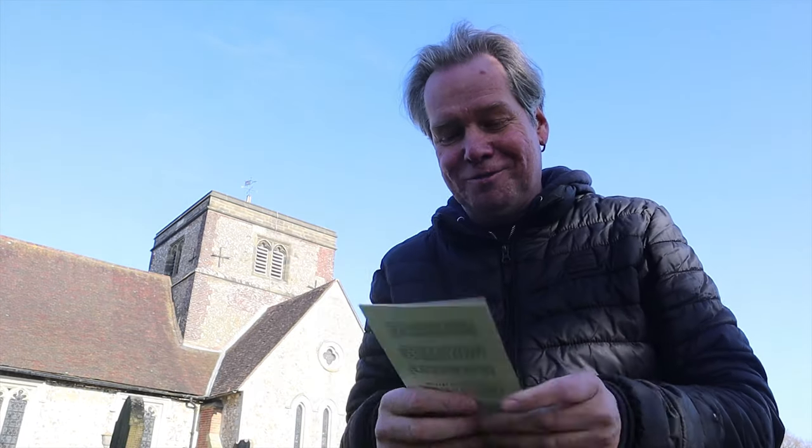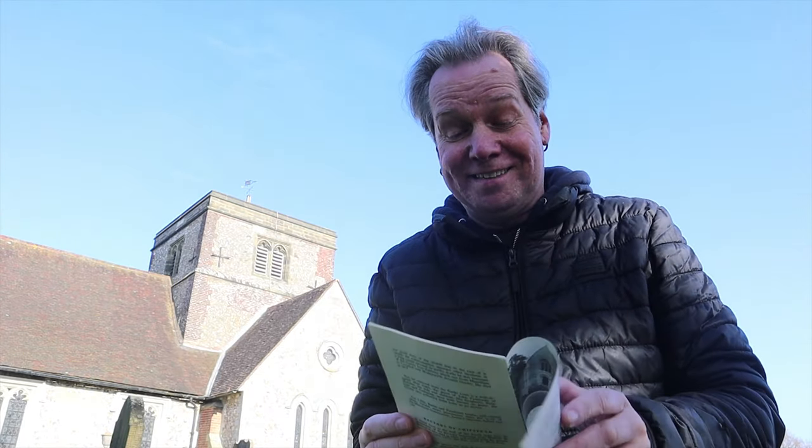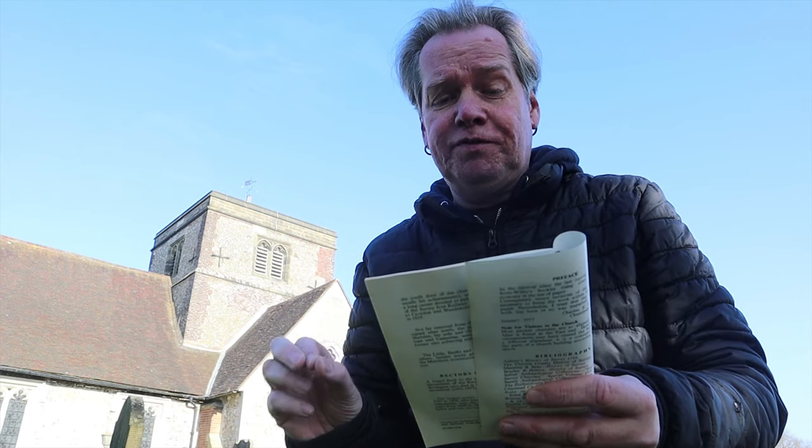Many years ago I bought this book, The History of St Margaret's Church in Chipstead. I'm going to read you the opening bit from 1977: 'The Parish Church of Chipstead in the county of Surrey is one of 250 churches dedicated to St Margaret of Antioch, virgin and martyr. She was held in great veneration in the Middle Ages and became quite a cult. She's usually represented as slaying a dragon with a cross.'